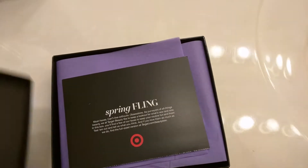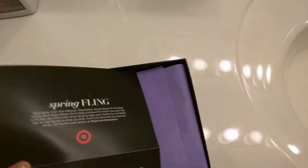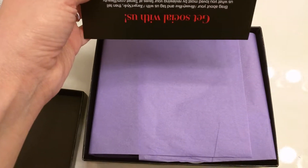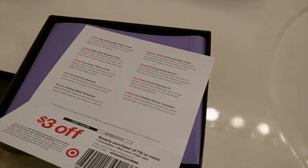May — I don't know what day this is, May something. Okay so what do we have? Spring Fling. Must-haves. Can't live without. And it has a coupon, and a card that tells me everything that's in it.